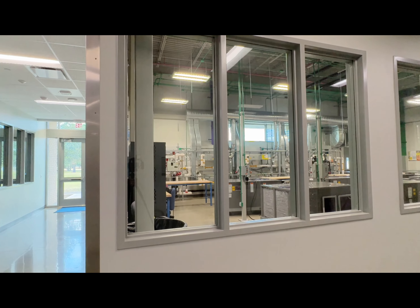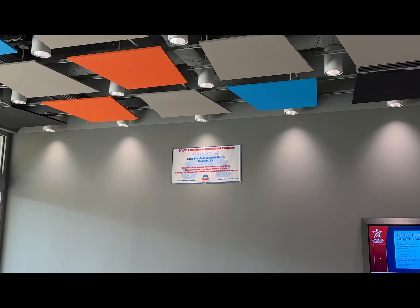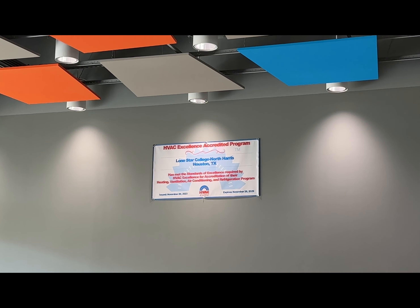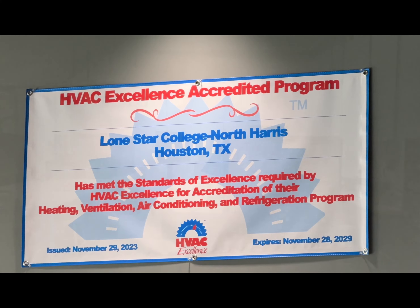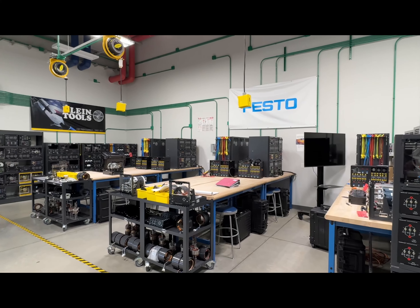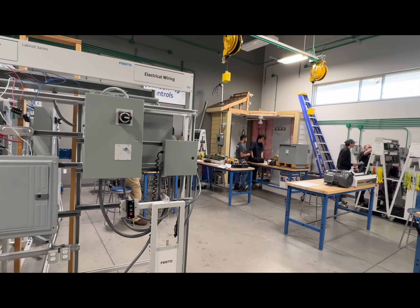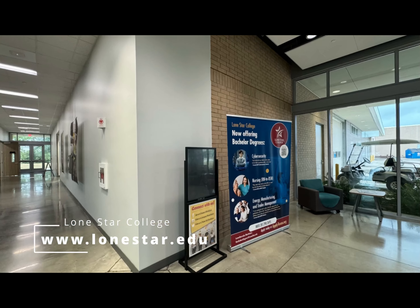This campus has gone through the rigorous process of becoming HVAC Excellence accredited to prove that their standards are meeting industry expectations. To learn more about the fantastic programs offered at Lone Star College, visit LoneStar.edu.